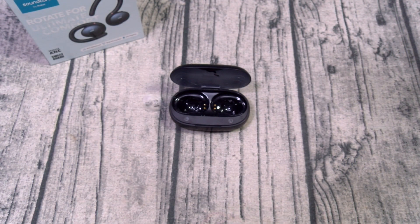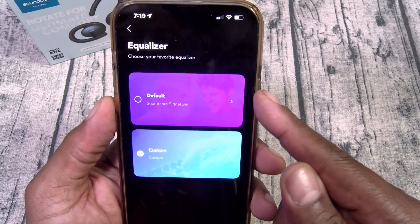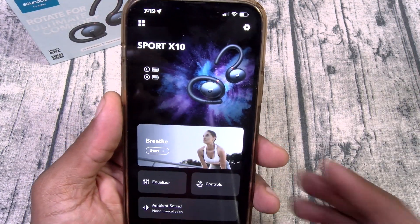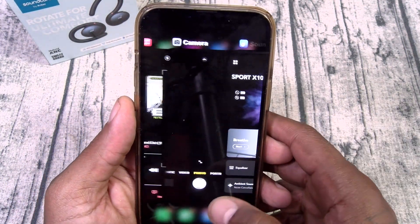These do have an app — let's check that out real quick. You got some workout stuff, but most importantly you got an EQ. I got my custom EQ settings on deck. And these do have active noise cancellation and ambient sound mode. Now let's do a little sound test.